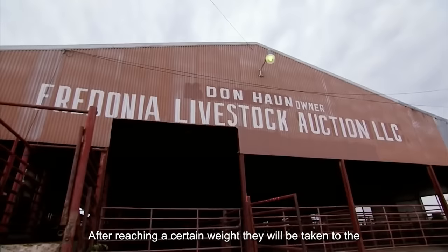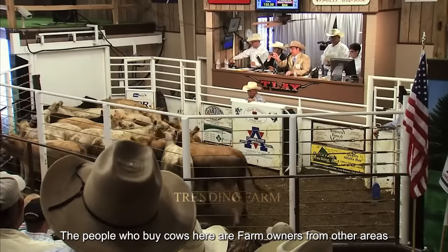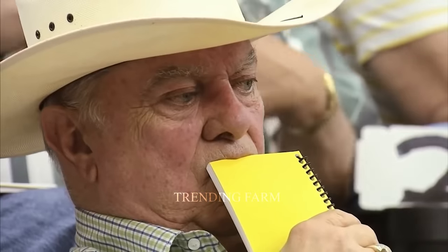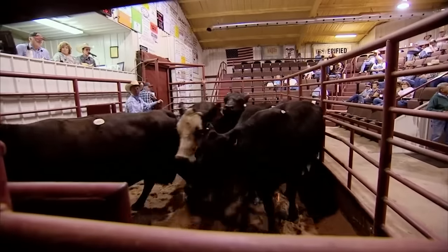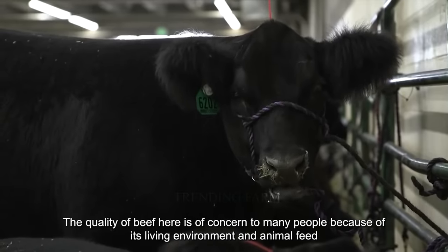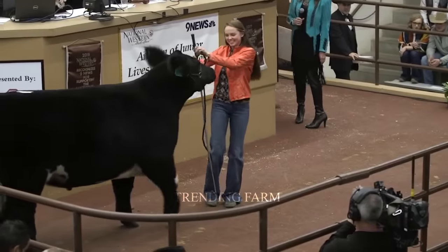After reaching a certain weight, the cows are taken to the auction area. Buyers include farm owners from other areas and wealthy individuals seeking the best cattle. Their price can be several times more expensive than other breeds. The quality of beef is of great concern due to the living environment and animal feed. The auction is very tense until each cow finds a new owner.